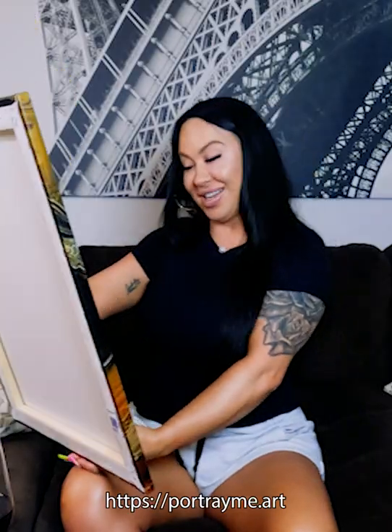I have not opened it yet. It's in this box. Let's see. I actually love it. Look,